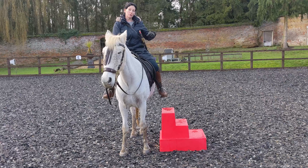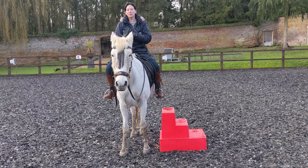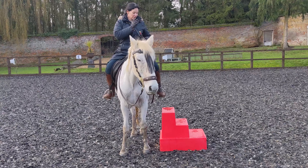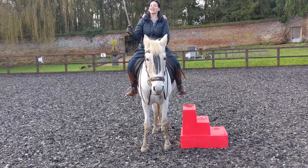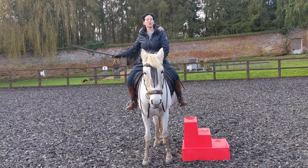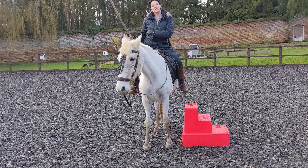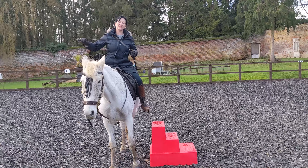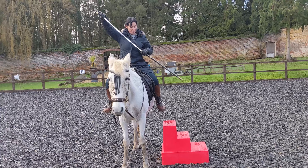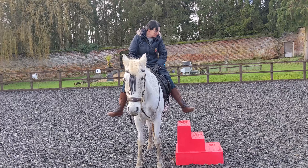Why do people wear their sword on the left? Because most people are right-handed, so it's very easy to draw it out with your right hand and be ready to use it. Even if I was left-handed, I would still be trained to use my sword with my right hand, pulling it out of my scabbard with my right hand from my left hip.